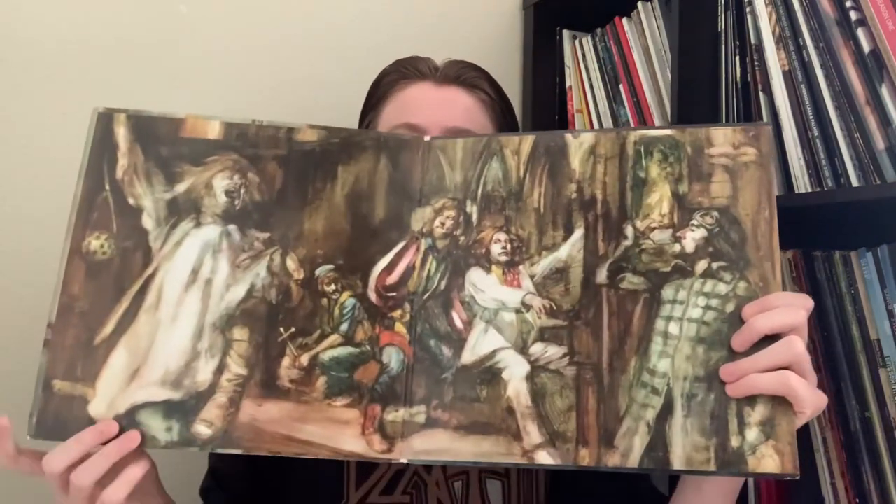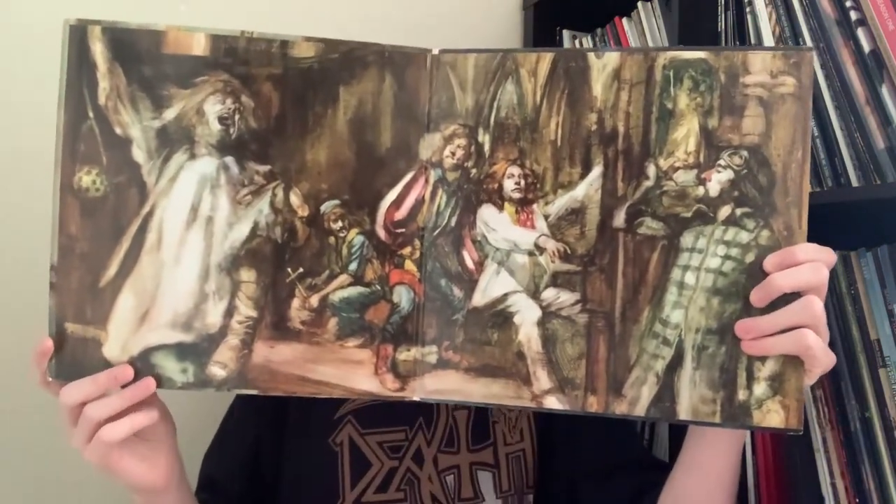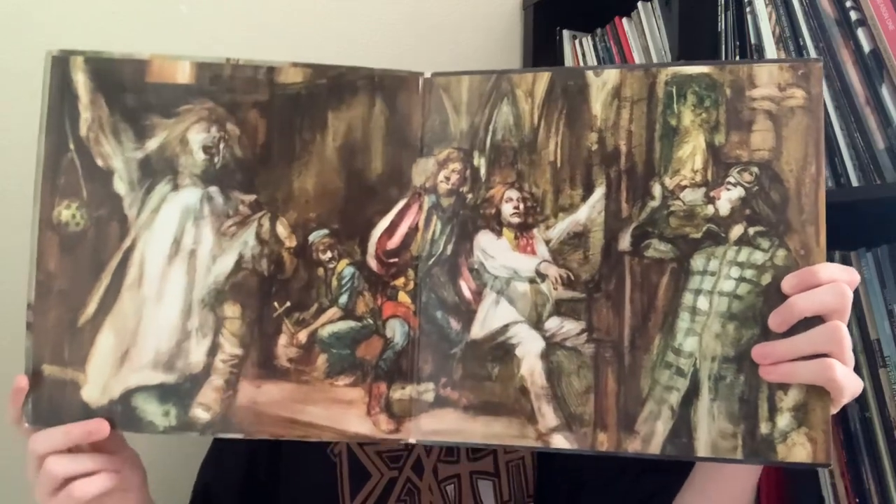My favorite thing about this is this wonderful gatefold painting. It's very, very intricate and it goes to show that even though these albums were made so long ago, Jethro Tull put so much care and detail into their packaging.